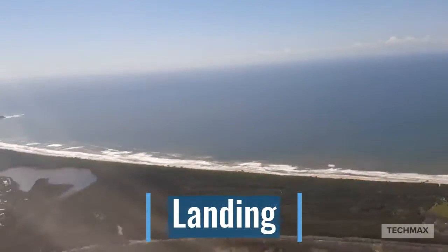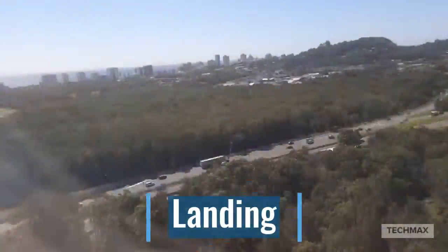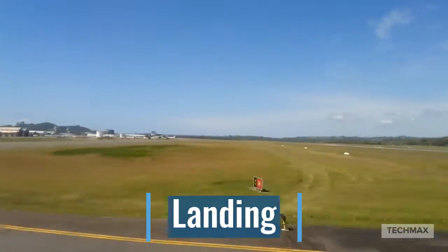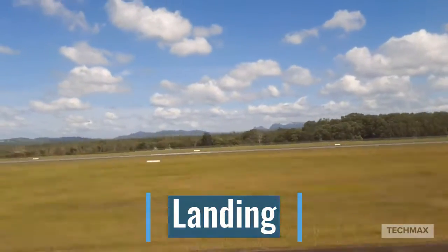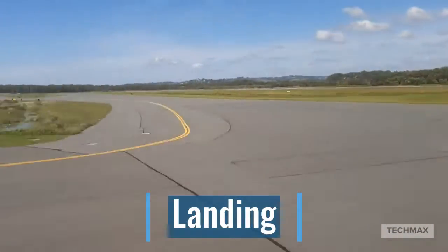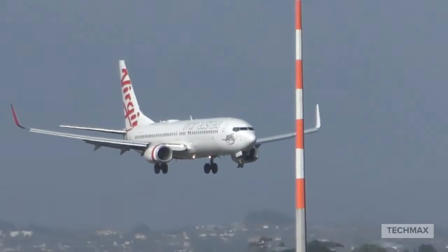Just on final descent here — a time-lapse. Enjoy the views of the approach. Here is the Boeing 737-800 landing.